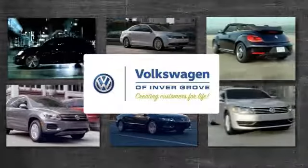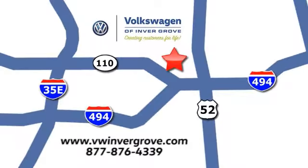Volkswagen of Inver Grove. Creating customers for life. We are conveniently located at 1325 50th Street East in Inver Grove Heights, Minnesota, near Highway 494 and Robert Street, across from Best Buy.